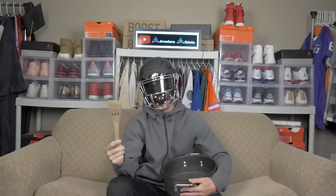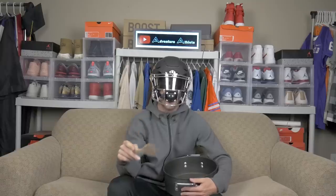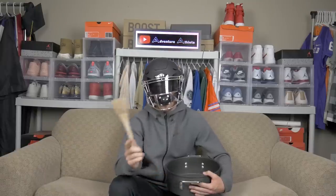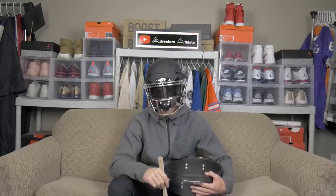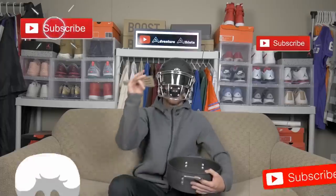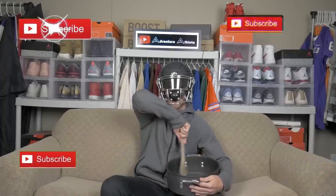Essentially all I'm gonna be doing is breaking down the 10 snacks that I've eaten over the past 12 years of playing football. Make sure you guys leave a comment below about what your thoughts were on these snacks and which ones are your favorites, which ones weren't. Don't forget to like and subscribe — let's get right into the video.